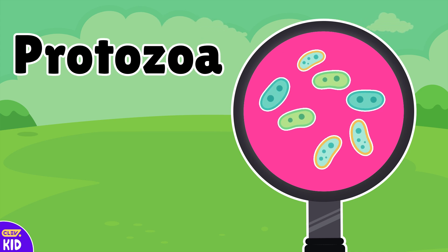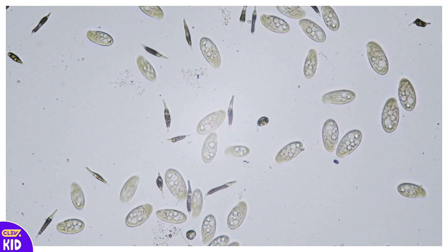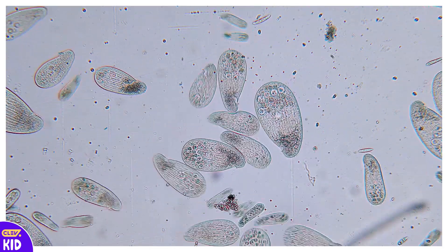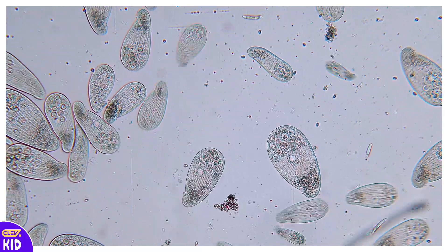These are protozoa! Protozoa are tiny creatures that swim in lake water. They move around like little animals, using tiny hairs or tails to wiggle. Some protozoa eat tiny plants or bacteria, helping to keep the lake clean and balanced.